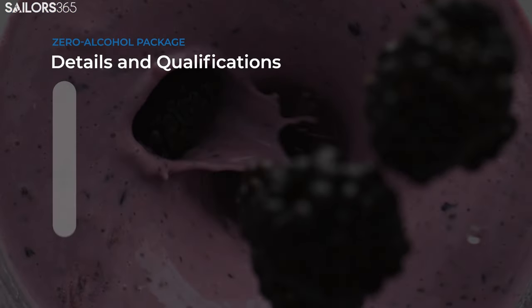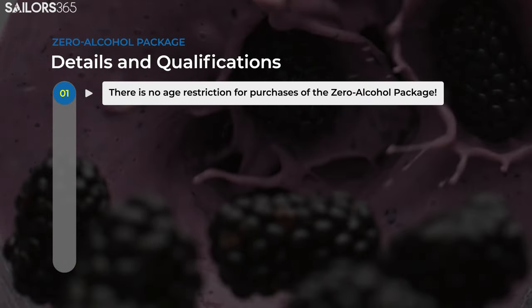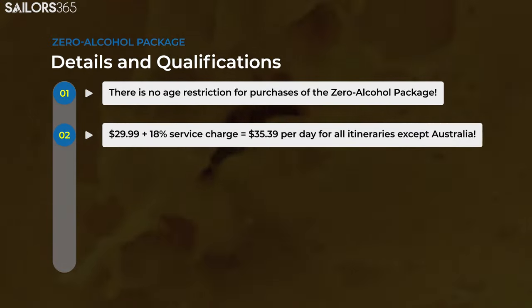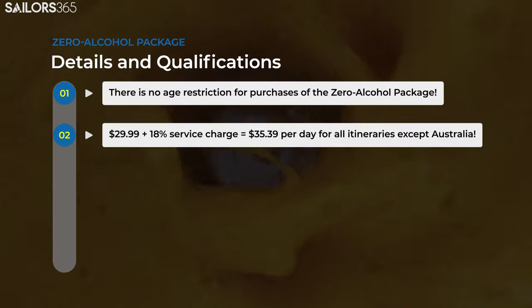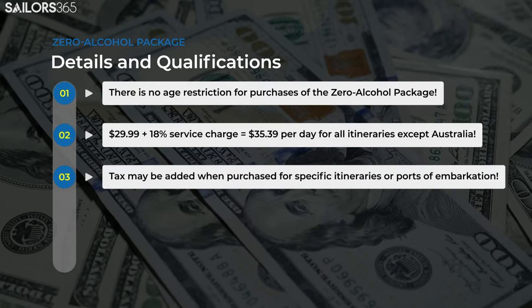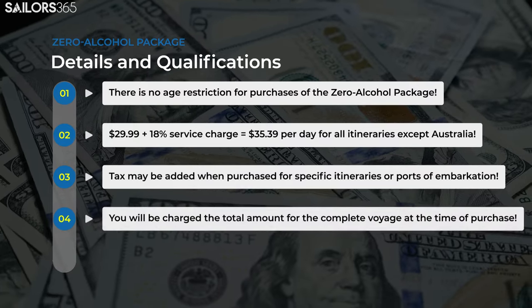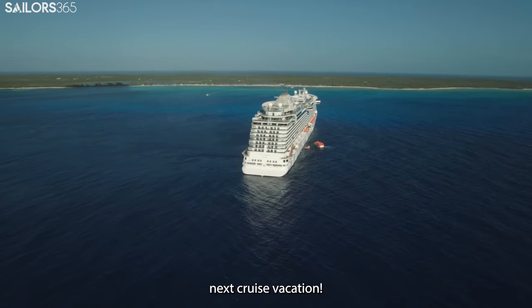One of the key advantages of the Zero Alcohol Drink Package is that there is no age restriction for purchasing it, making it the perfect choice for sailors of all ages who prefer non-alcoholic options. For just $29.99 per day, plus an 18% service charge, totaling $35.39, you can enjoy a wide range of specialty and premium beverages without worrying about the cost. A tax may be added at the time of purchase for specific itineraries or ports of embarkation, and you will be charged the total amount for the complete voyage at the time of purchase.